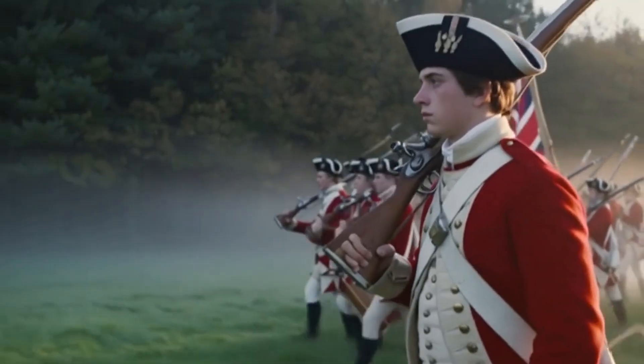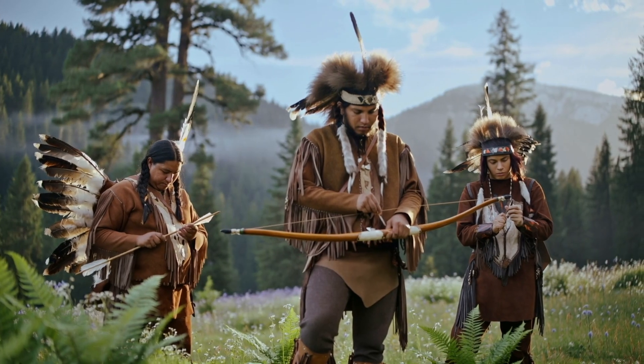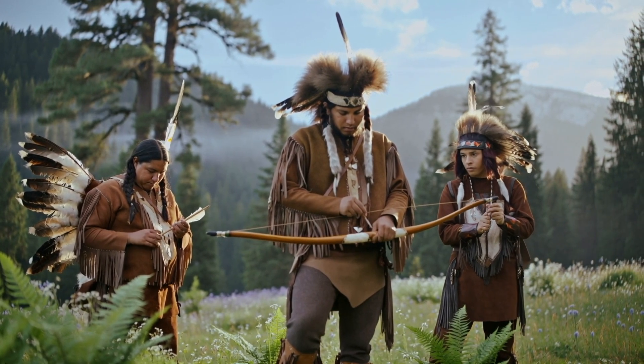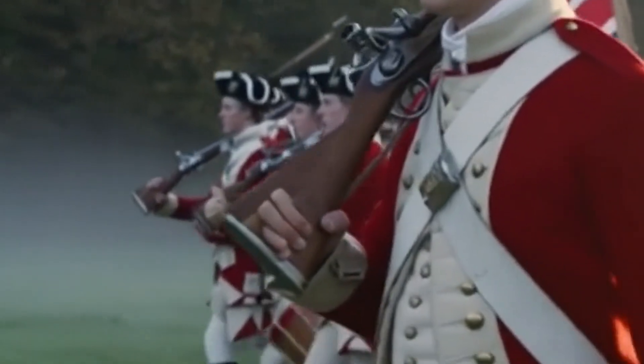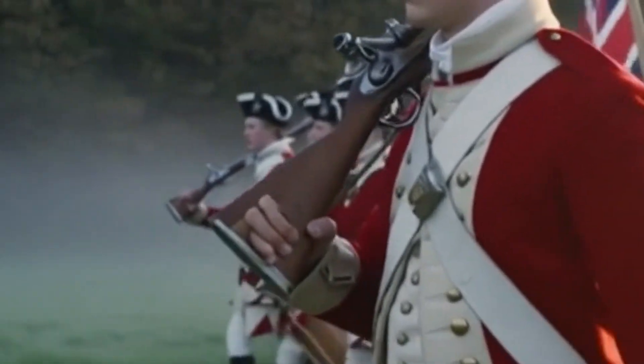AI can do all of it. Is it perfect? No. You'll definitely still see some AI artifacting, like this guy's hand going through the musket in that last shot — that's just part of the model right now. The model is also limited to 720p.